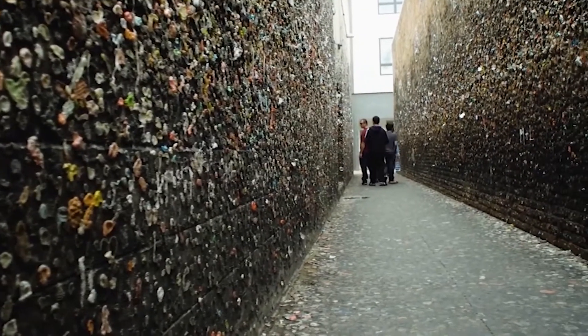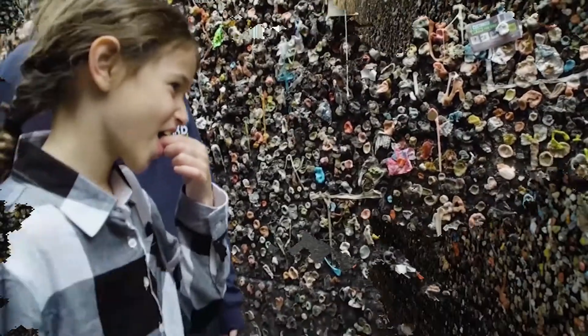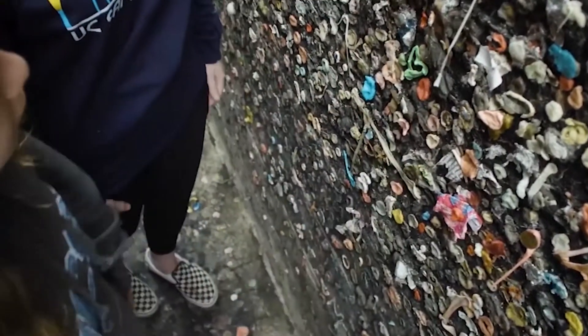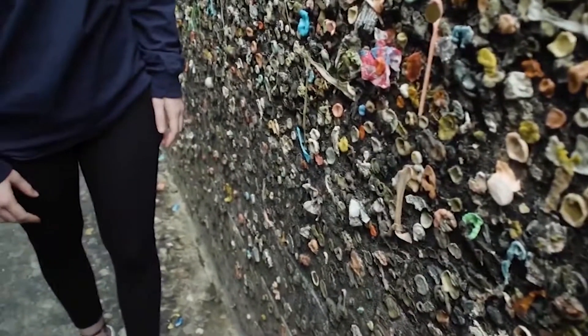The bubble gum alley began during the 1970s. The alley was completely cleaned when the shop owners of the area stated that the place was disgusting and unsanitary. The gum graffiti had to go through two full cleanings during the 1970s.